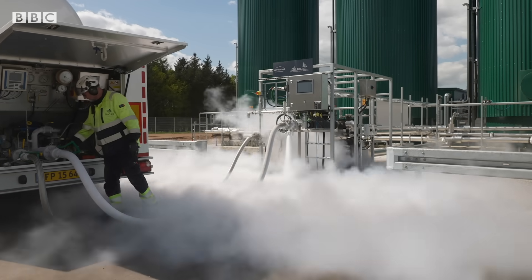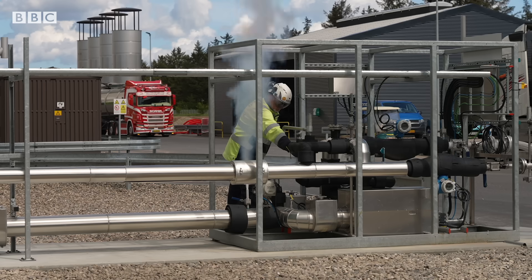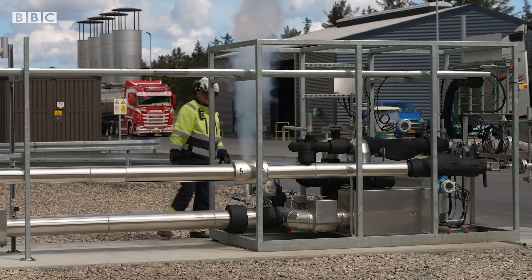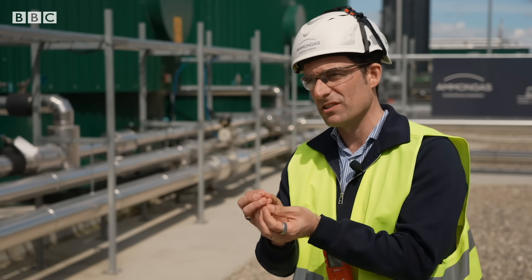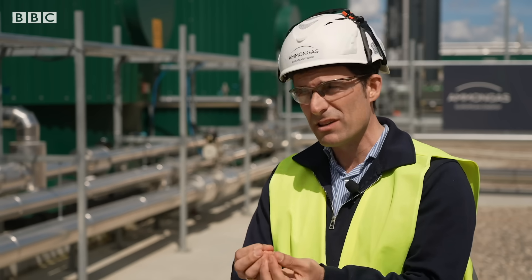What you can see here is a purification or liquefaction plant for CO2. The CO2 comes from an organic source — basically, that's the key differentiator from fossil fuel. In this case, it comes from biogas, and that comes from animal waste.